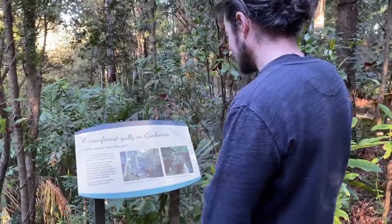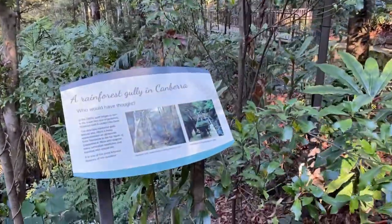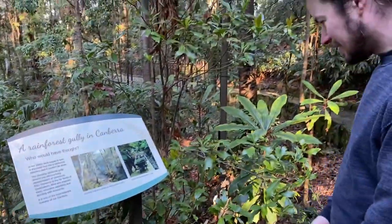A Rainforest Gully in Canberra — who would have thought? Constructed in 1984, it's almost as old as me.